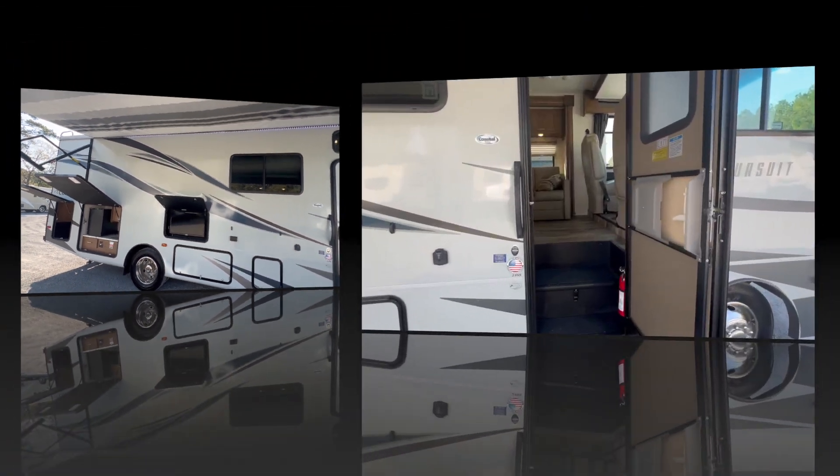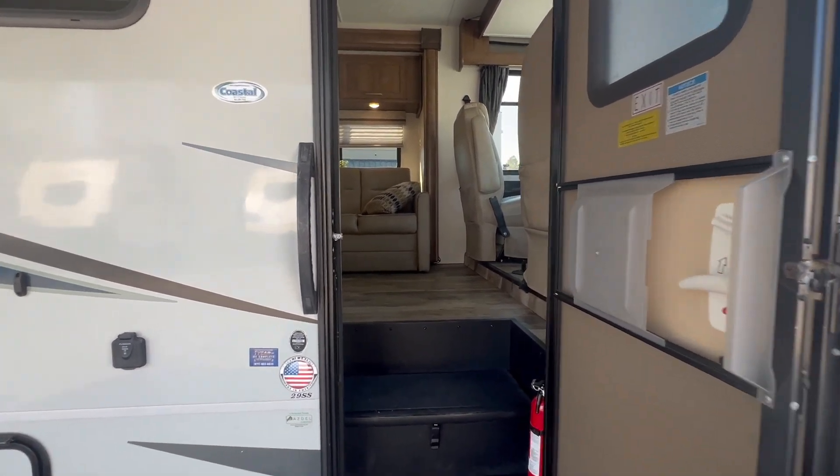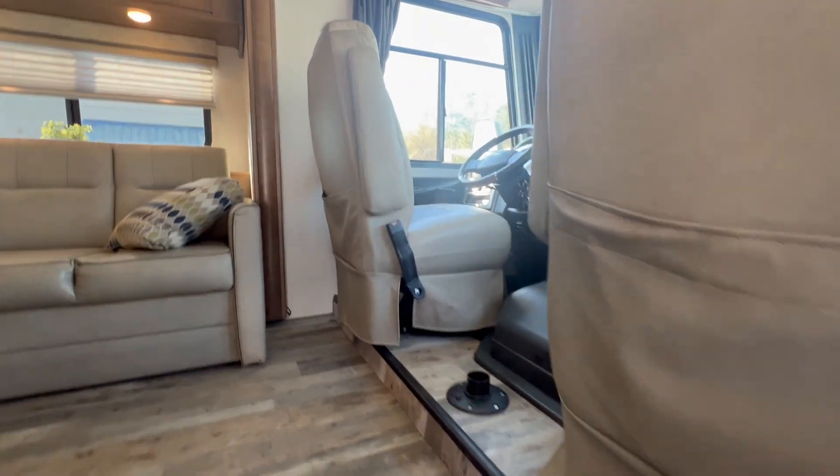Let's take a walk inside. We're viewing the 2020 Coachmen Pursuit, available at Coastal RV Center in Ravenel, South Carolina. This coach is in excellent condition.